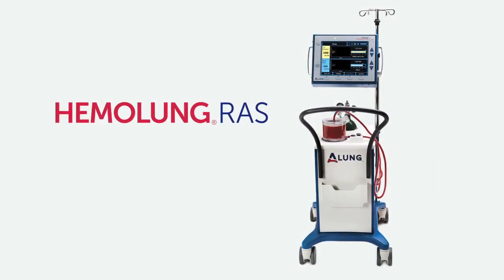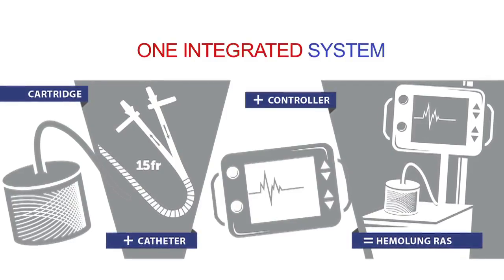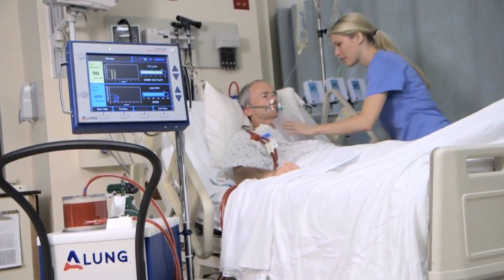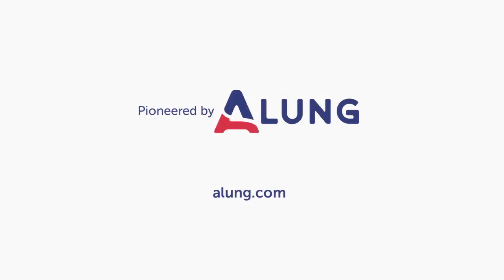The Hemolung RAS, the first fully integrated respiratory dialysis system, provides simple, effective, and minimally invasive extracorporeal CO2 removal.